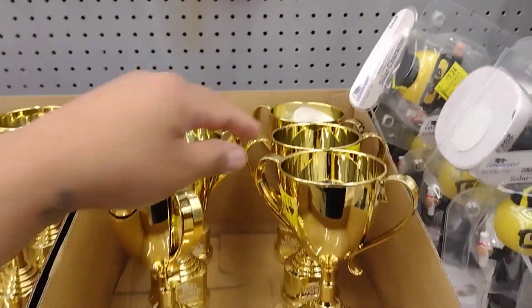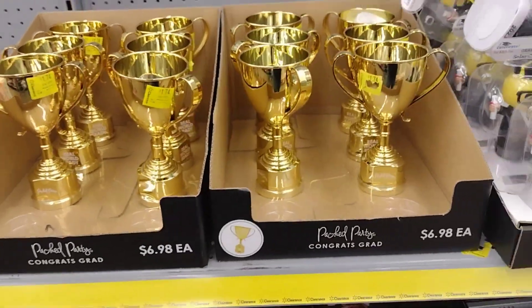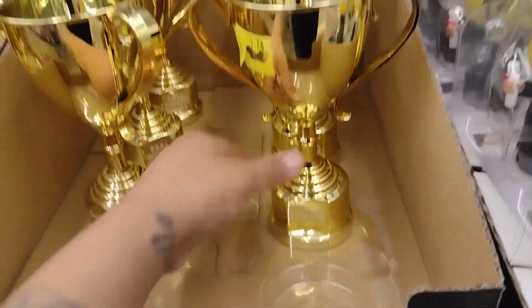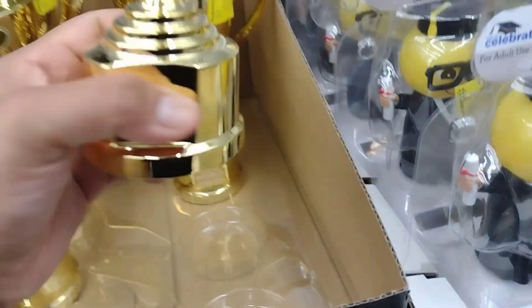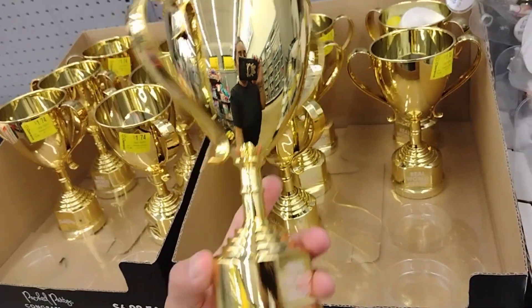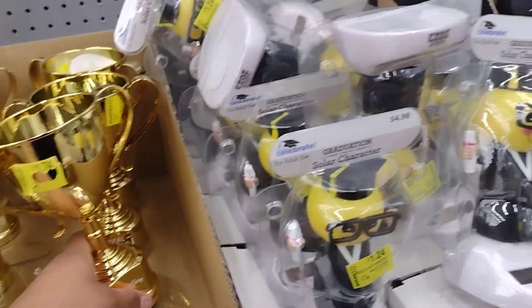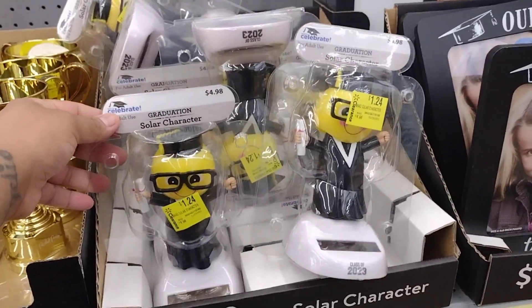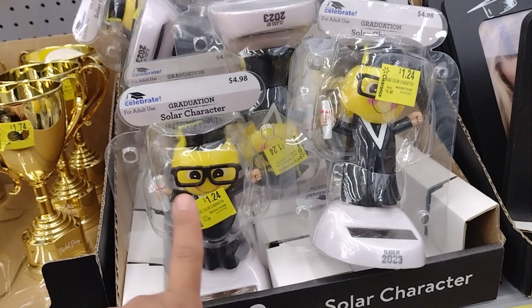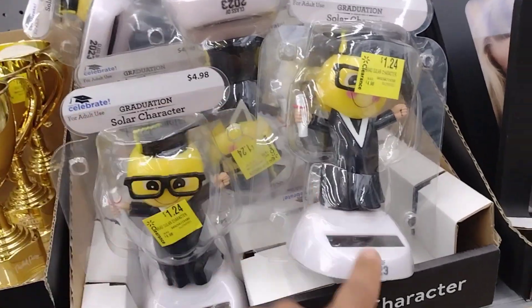They have all these trophies here for $1.24. It just says 'Real World Ready' on them, so you can probably use them for anything. These are going to be $1.24.